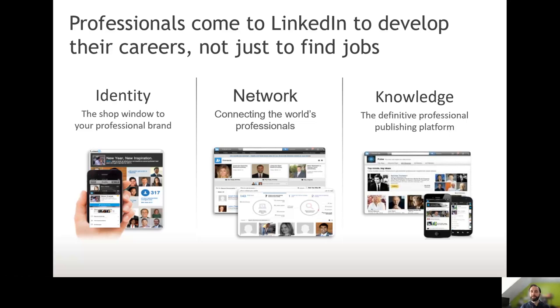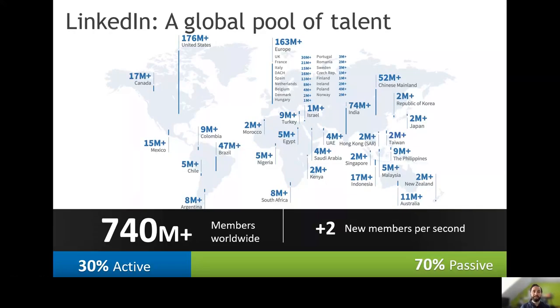Traditional job board websites only really have about 20% of people actively looking for roles, whereas LinkedIn is great for recruiters and companies to find people because it's open to everyone, not just those who are actively seeking a role. LinkedIn has got a really large user base — it's one of the biggest social networks out there. There are 740 million members worldwide, 30 million in the UK, and it roughly gets about two new members a second.